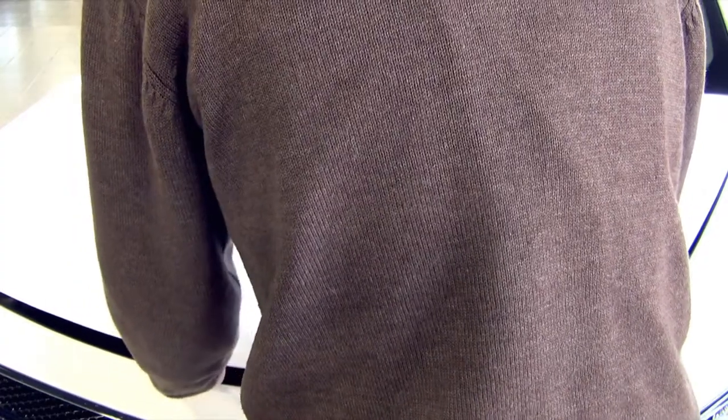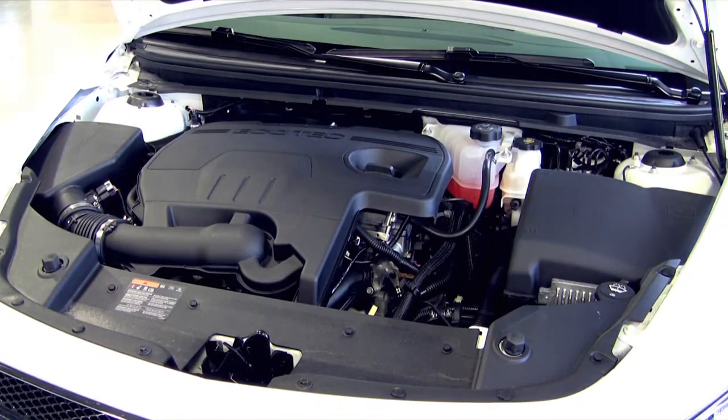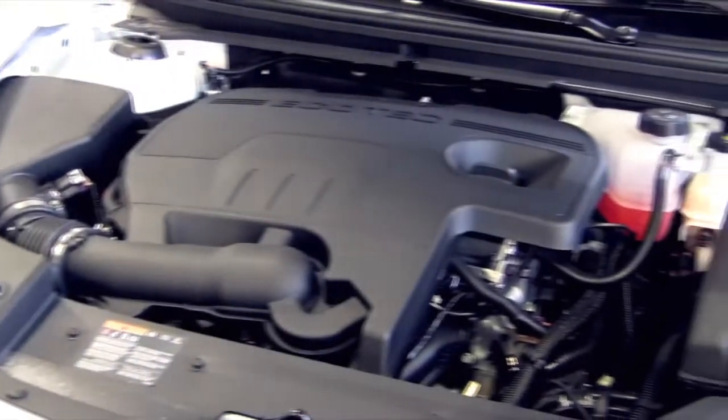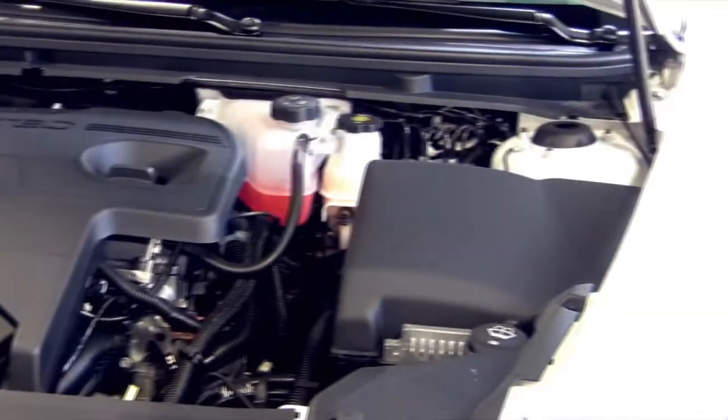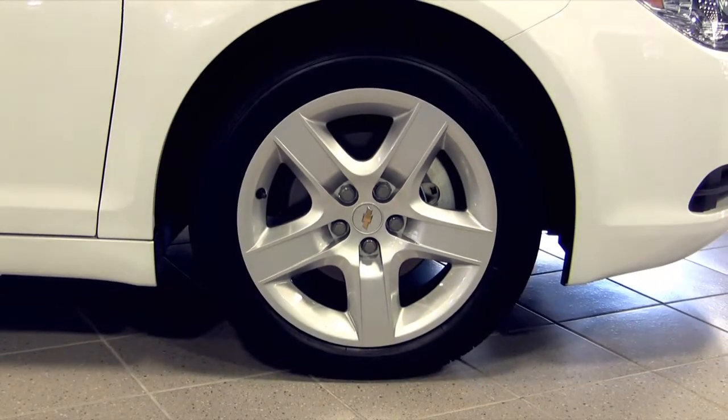The 2012 Chevrolet Malibu has a 2.4 liter 4V Ecotec engine with a 6-speed automatic transmission. It has 17-inch steel rims with a touring blackwall tire.